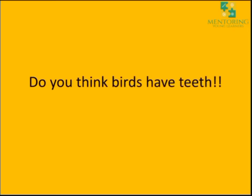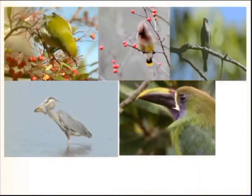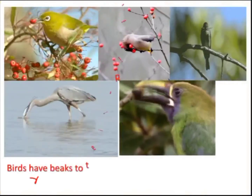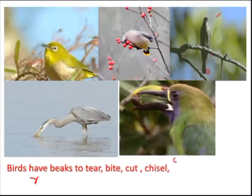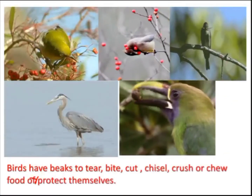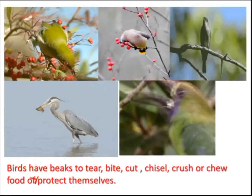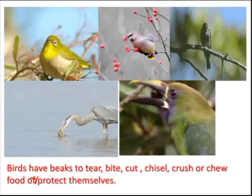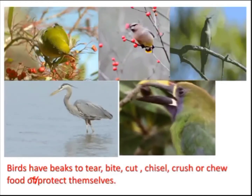Do you think birds have teeth? Do they eat like us? No. Then what do they use? They use their beak. Birds have beaks to tear, bite, cut, chisel, crush or chew food, or they can protect themselves also with the use of their beak.